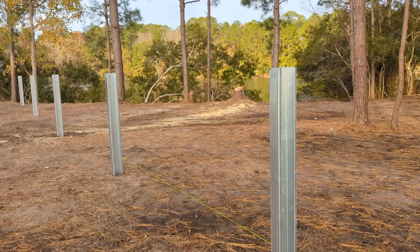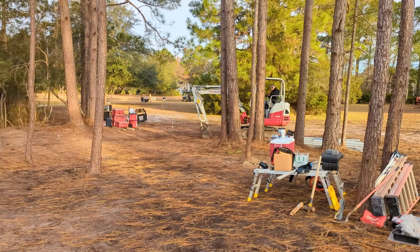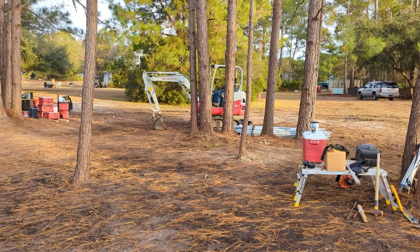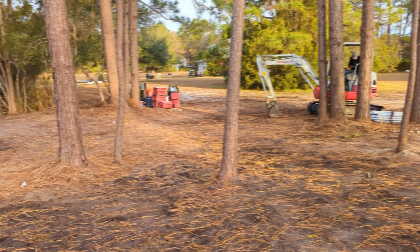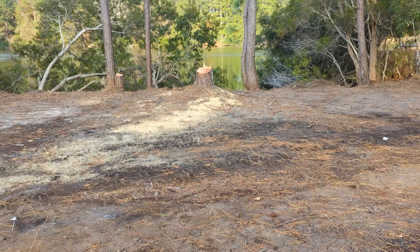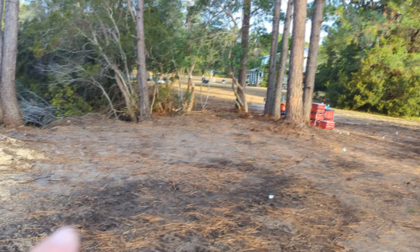We're going to build the ground mount this morning. They just dropped off the excavator for me. It's a bummer when you rent - they never put a thumb on the excavator, which is such an important tool when you're getting rid of roots and going through trees, which is what I'm about to do.